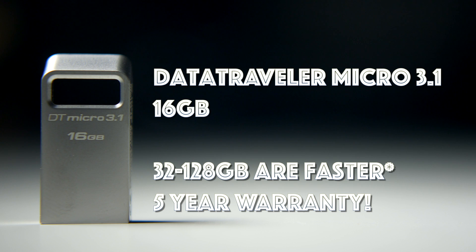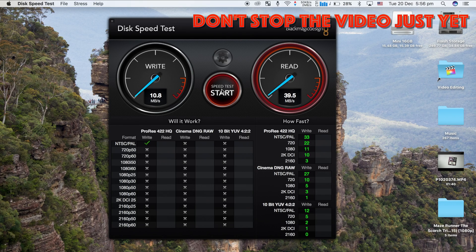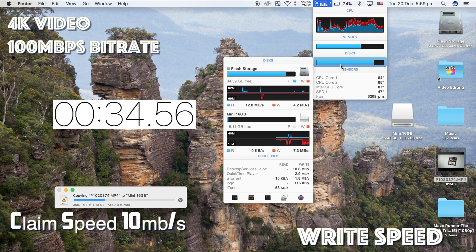This is the DataTraveler Micro 3.1 16GB model, running on USB 3.1 Gen 1 at 5 gigabits — or as we know it, USB 3.0. We're now transferring a 4K video with a bitrate of 100 megabits per second.